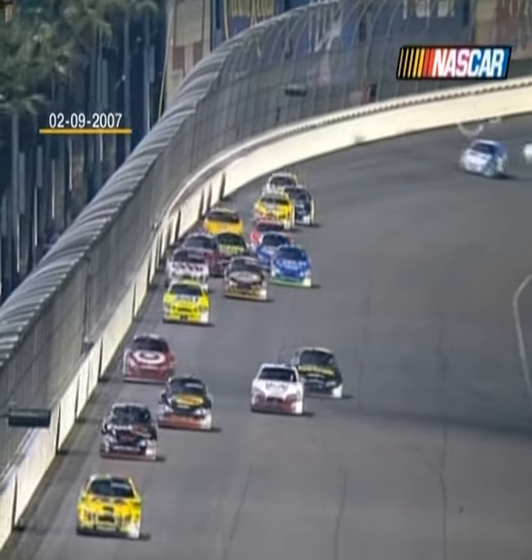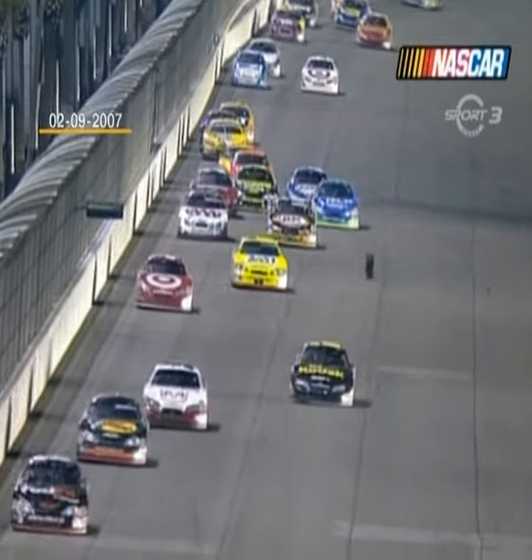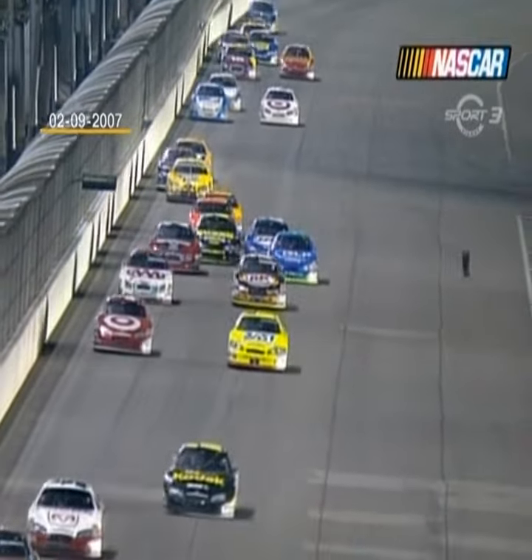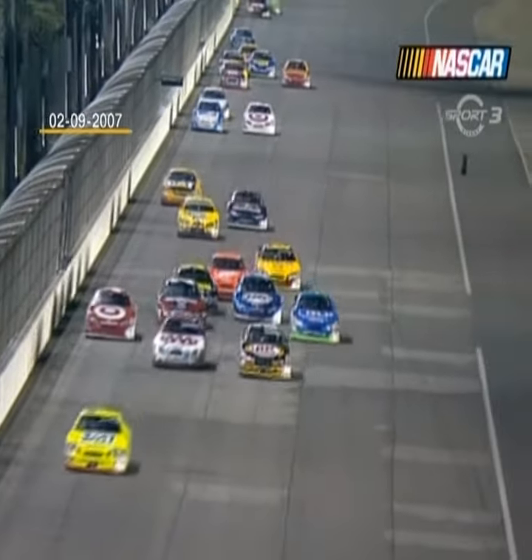For a while there I thought it was the 40 car, David Stremme, that had that tire come off, but it's his teammate Reed Sorensen — you can see the cap rolling across right now. He did a good job keeping the thing up out of the way.